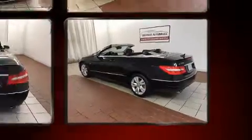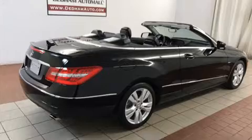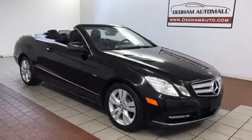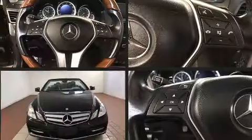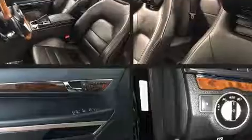Mercedes-Benz ensures the safety and security of its passengers with equipment such as dual front impact airbags with occupant-sensing airbag, head curtain airbags, integrated rollover protection, traction control, brake assist, anti-whiplash front head restraints, a panic alarm, and four-wheel disc brakes with ABS.